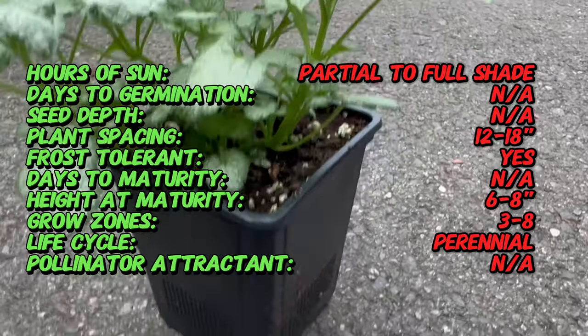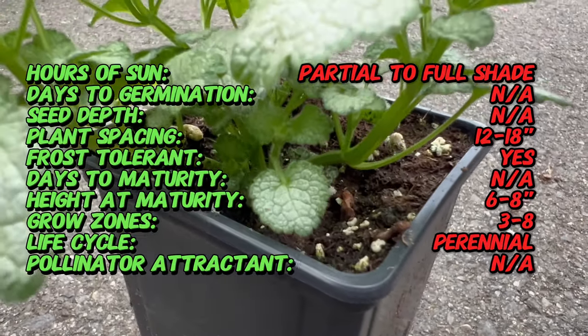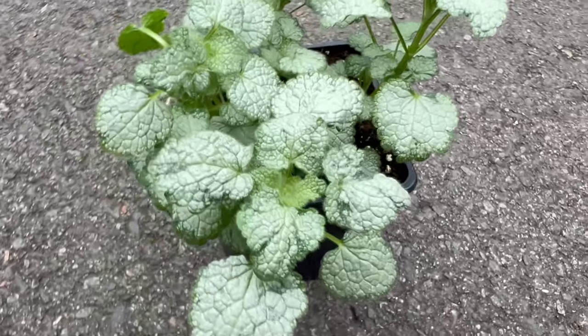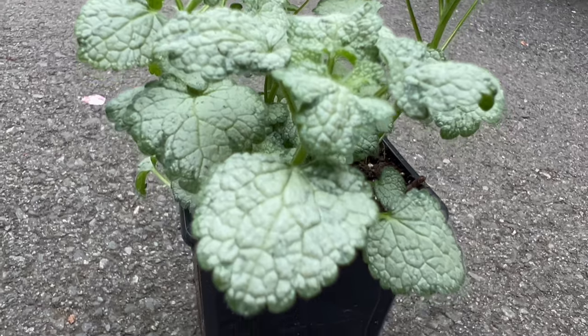Lamium is characterized by its heart-shaped silver-green leaves with distinctive white margins. The delicate foliage forms a dense spreading mat that provides an attractive backdrop for its charming tubular white flowers. The overall effect is a carpet of sublime beauty, especially when planted in mass.